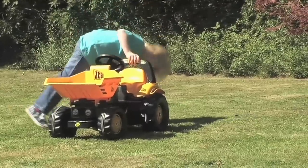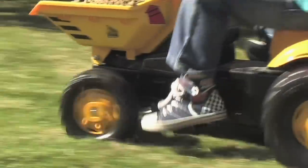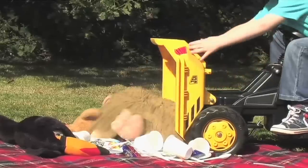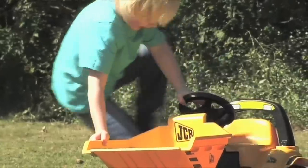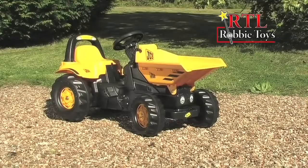Oi! I suppose you think that's funny. So, if you want plenty of... Who did that? You'll want the JCB dumper truck from Robbie Toys. Robbie Toys. Made for more.